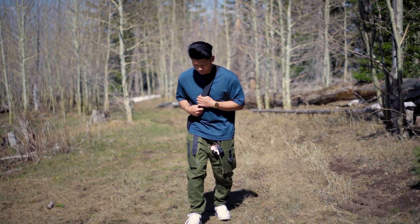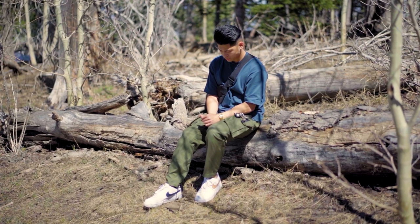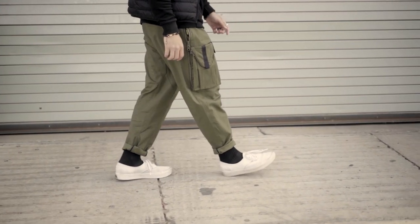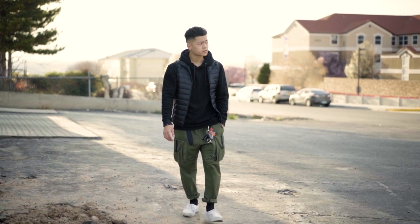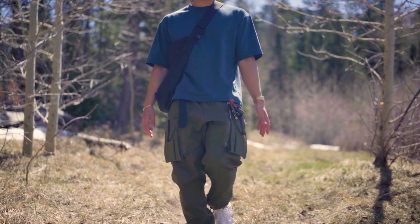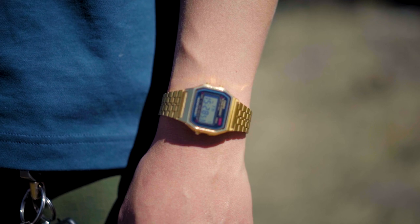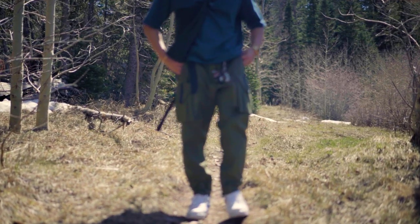These pants run really baggy — I suggest sizing down one or two sizes. I'm in a small and they're still slightly baggy. Going back to proportions: with relaxed-fitting pants I tend to lean toward a chunkier sneaker, which is why I went with Air Force Ones here. I've rocked these pants with white Vans and it looked okay, but that's just my personal opinion.